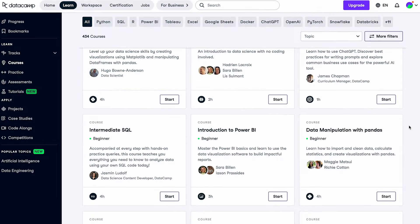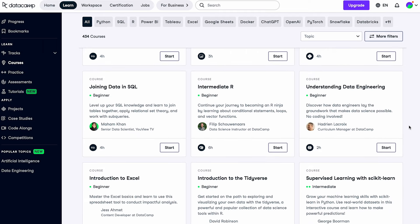What do you think about DataCamp? I'll leave a link to it in the description, as well as any current discounts or offers that I can find. Thanks for watching, and I'll see you in the next video.